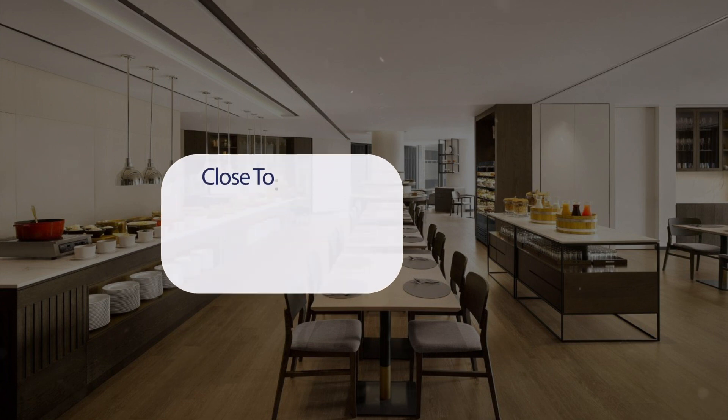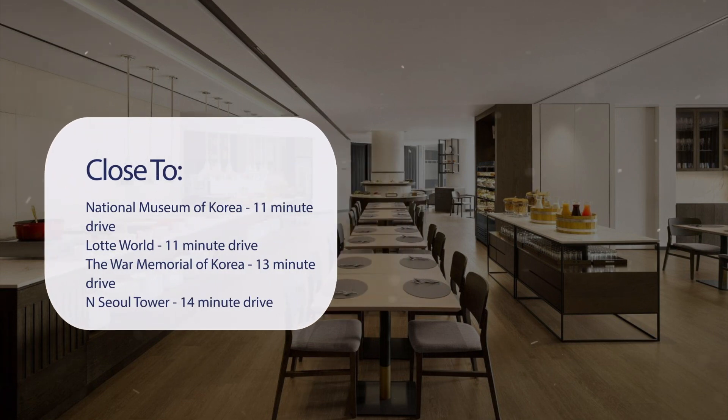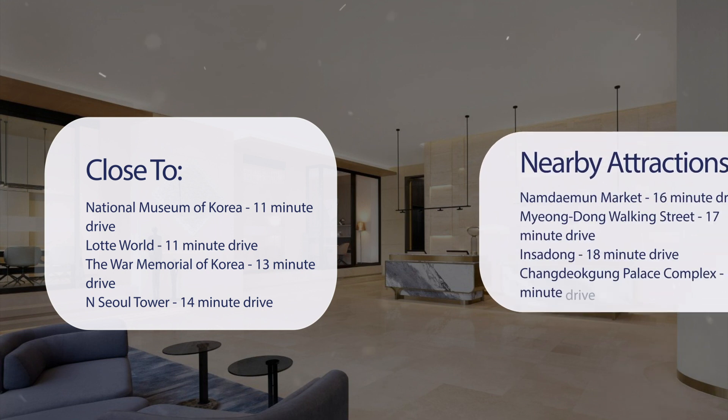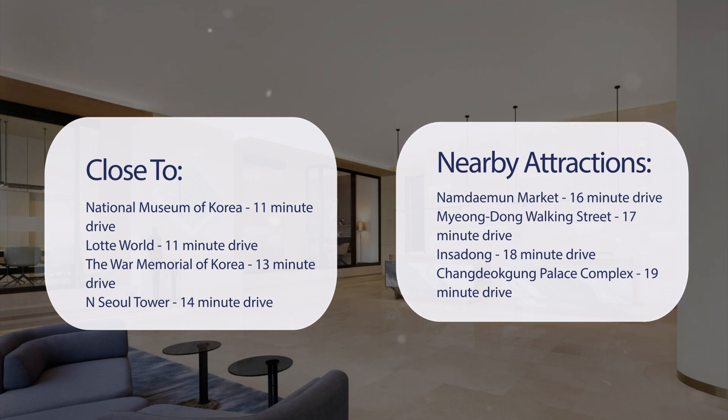It has a pretty good location. It's close to the National Museum of Korea (11-minute drive), Lotte World (11-minute drive), The War Memorial of Korea (13-minute drive), N Seoul Tower (14-minute drive), and also close to attractions like Namdaemun Market (16-minute drive), Myeongdong Walking Street (17-minute drive), Insadong (18-minute drive), and Changdeokgung Palace Complex (19-minute drive).